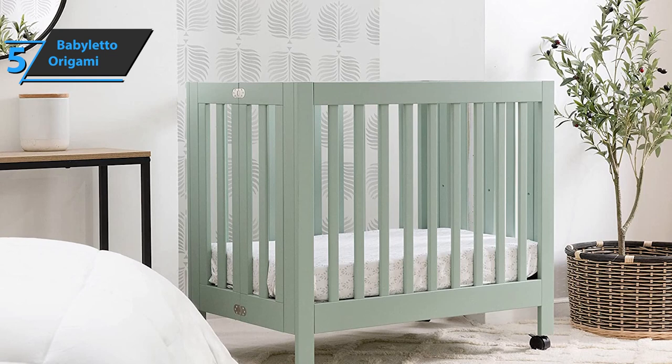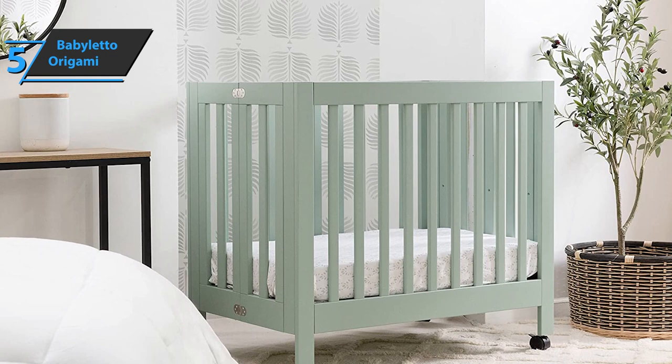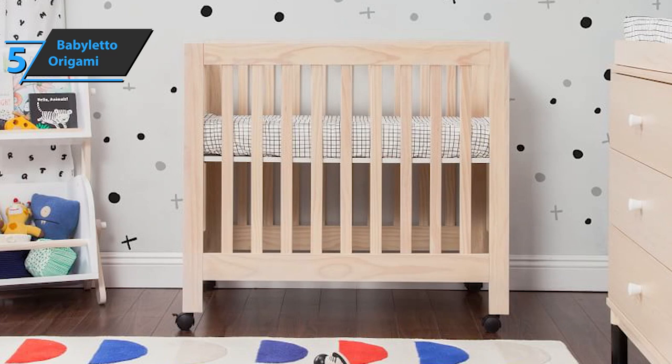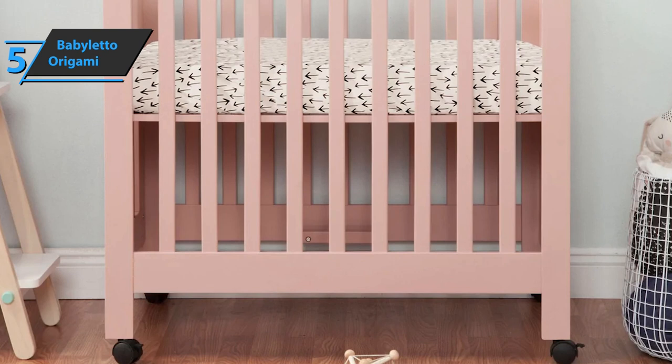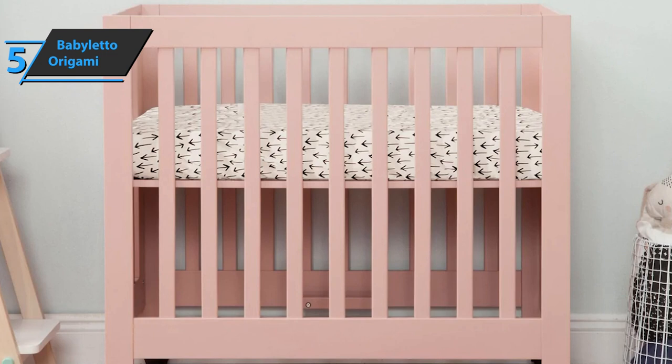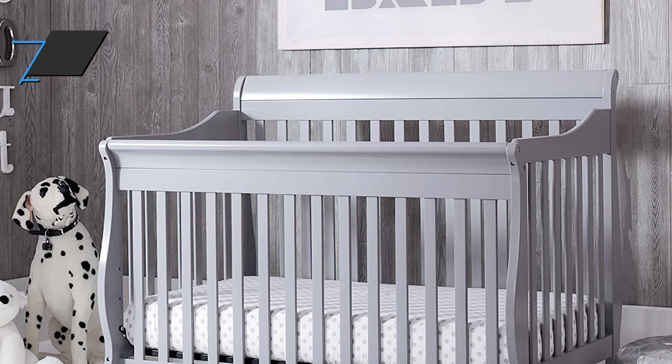This cradle is absolutely safe for the baby. As long as the baby does not reach a height of 35 inches, the Baby Leto Origami Mini Portable Crib will serve you equally well, whether in alternative care areas or modern home conditions. The product comes in white, although canyon, black, petal pink, gray, natural, and navy colors are also available. The Baby Leto Origami measures 39.2 x 25.7 x 36 inches and weighs 49.6 pounds.